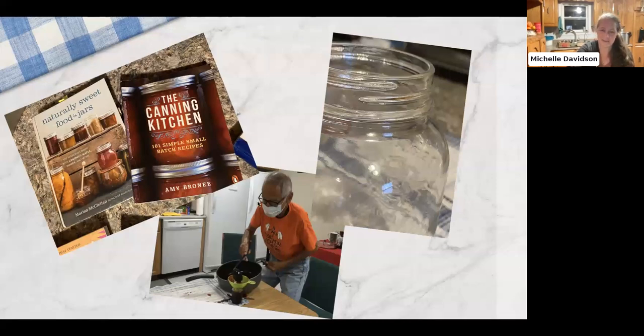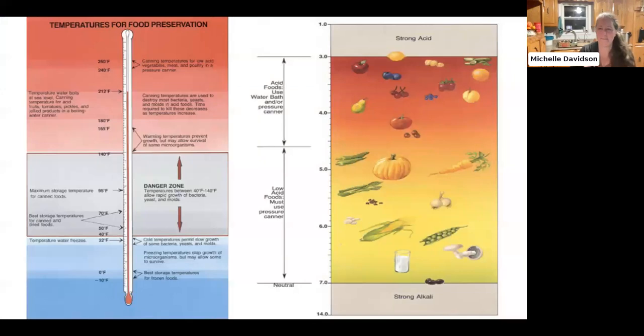When talking about water bath canning versus pressure canning, you're looking at the acid content of food. You have to use a pressure canner for low acid foods — vegetables, meat, onions, carrots, pumpkins. Sometimes tomatoes too, depending on their acid content. Fruits are high acid foods, so that's fine to use a water bath. Water bath canning is where the jar has to be actually submerged in boiling water, at least an inch above the top of the jar.